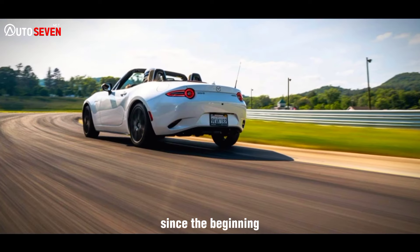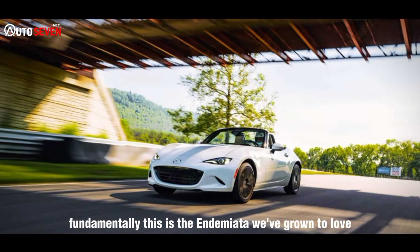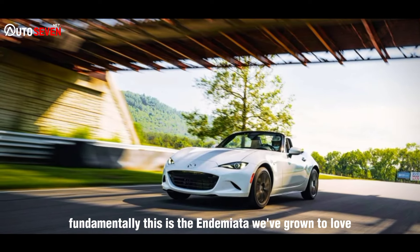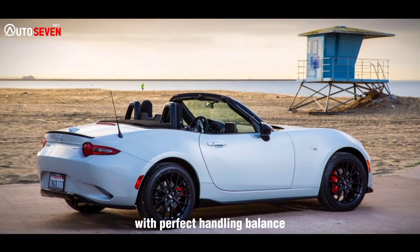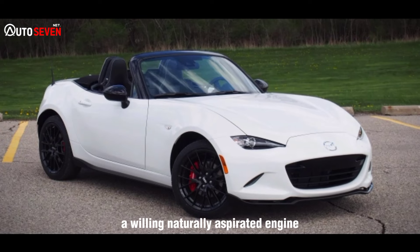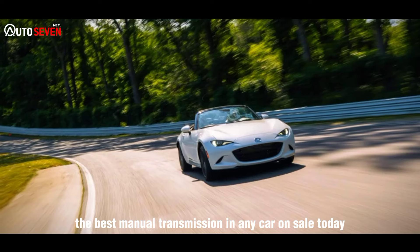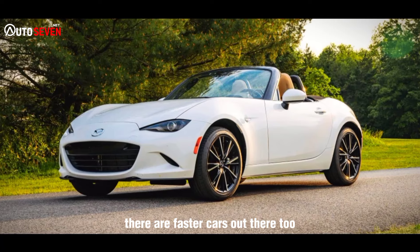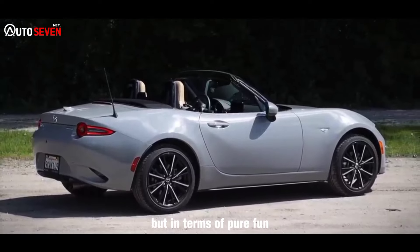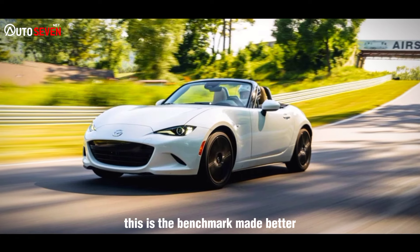Since the beginning, I've held up the ND Miata as a benchmark. Fundamentally, this is the ND Miata we've grown to love — a rolling example of all the virtues of lightweighting, with perfect handling balance, a willing naturally aspirated engine, and the best manual transmission in any car on sale today, possibly ever. There are faster cars out there, but in terms of pure fun, it's diminishing returns from here. This is the benchmark, made better.